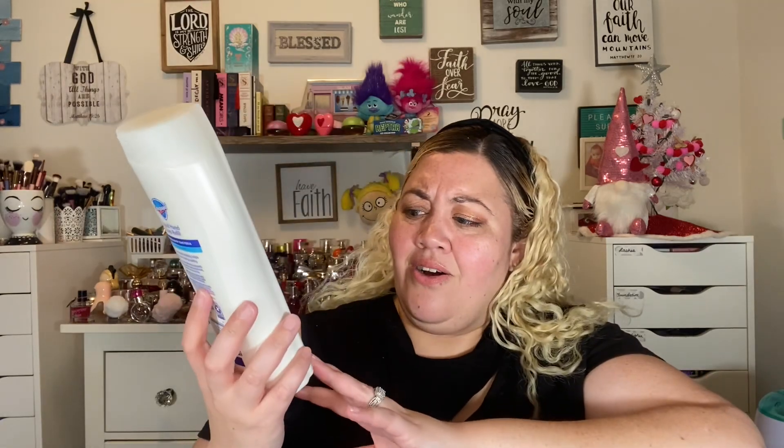This one is the Safeguard hand soap in the Fresh Clean scent. I didn't absolutely love the scent, but I did like the value — this was only a dollar eight at one point, now it's a dollar twenty-five. It's a really good size at 22 fluid ounces for what you get, and it was a good soap that lathered really well, so I didn't mind it.